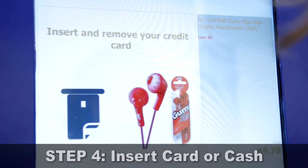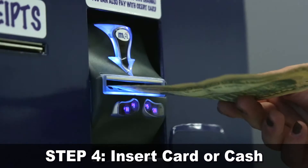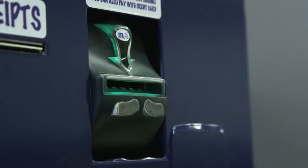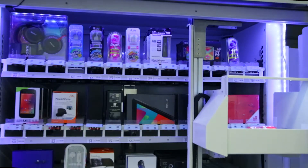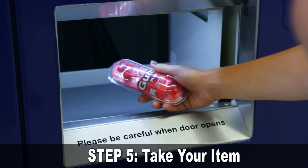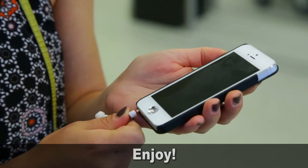Step 4: Insert your credit card or cash. Take your item from the window below and enjoy.